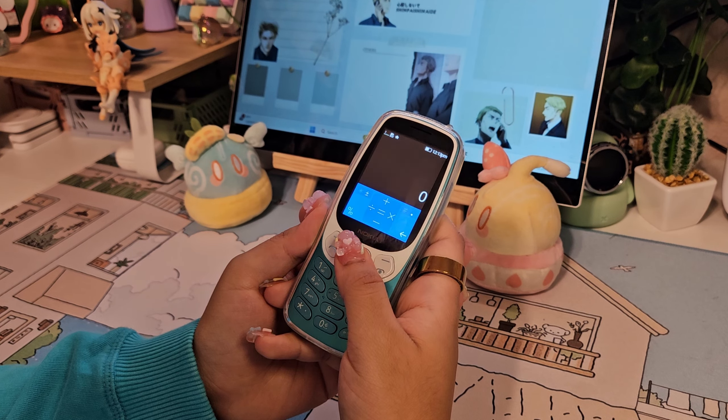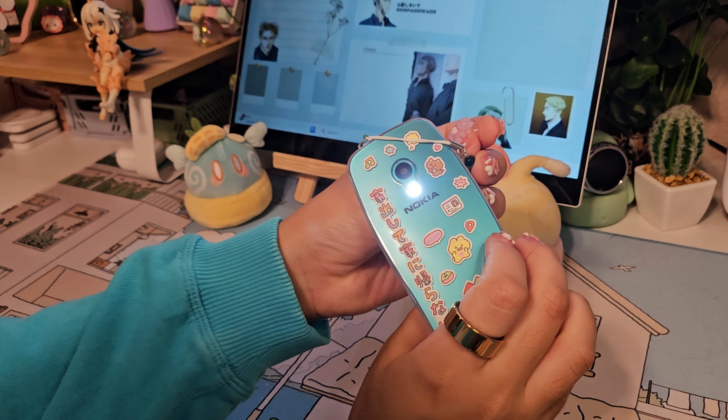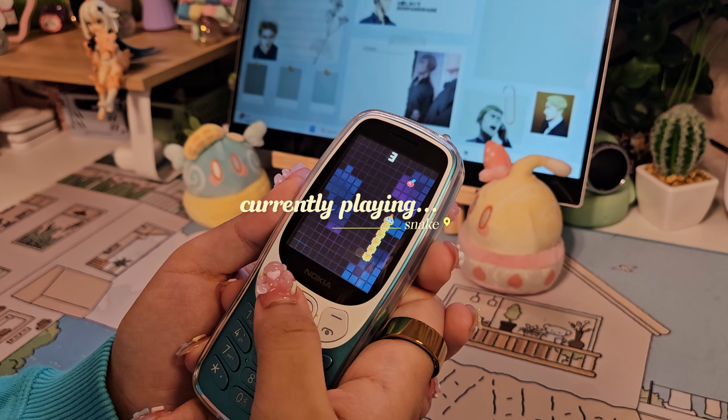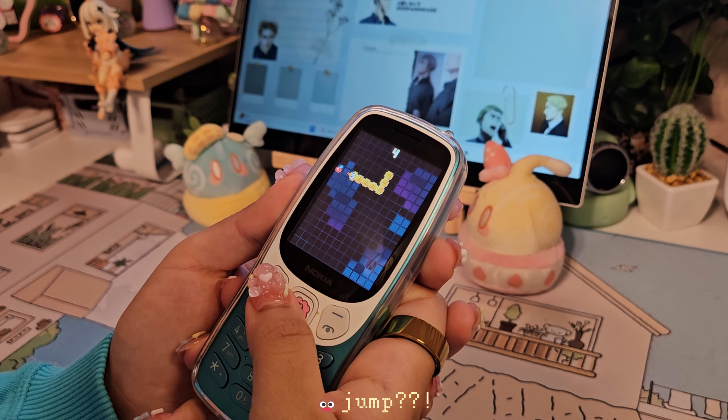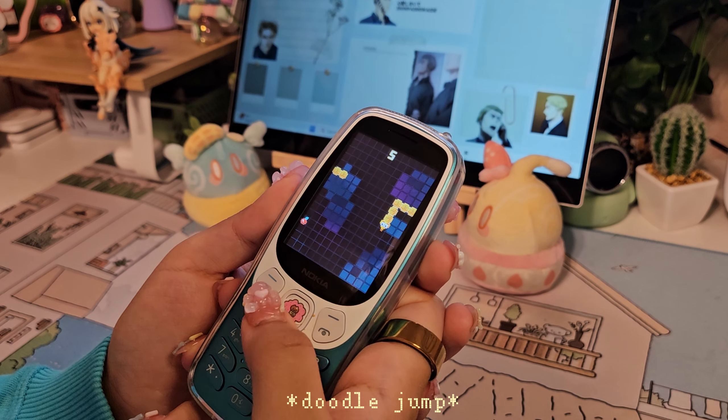I also tried to download eBooks but that didn't work out for me. There are also other extras like the calculator, calendar, flashlight, and more. The games are probably the only redeeming quality of this phone, with the exception of the music player — but the well-known apps like Crossy Road, Doodle Jump, and others will cost you after you use your three-day free trial.